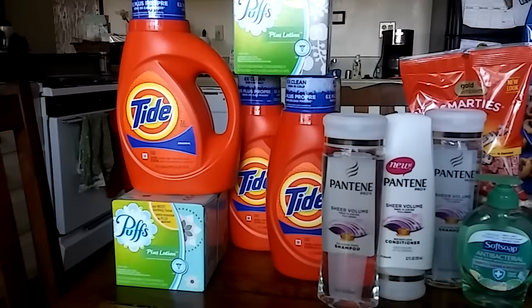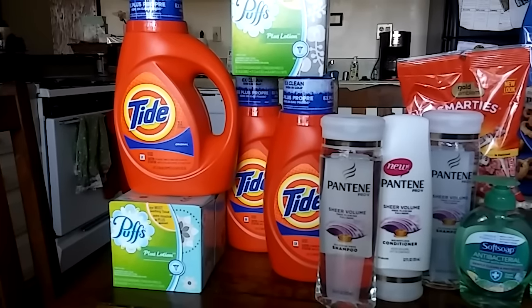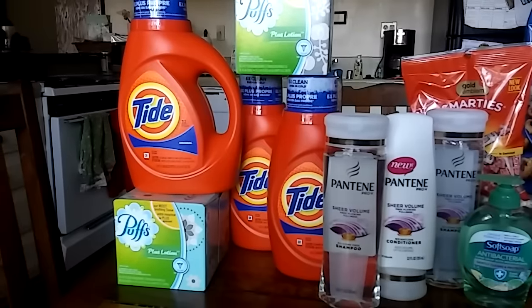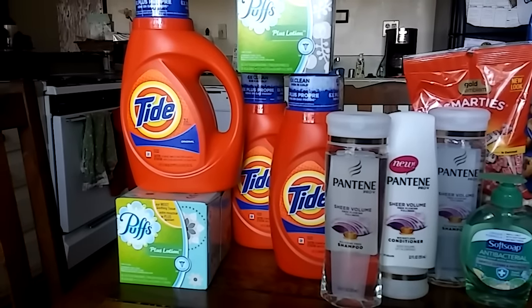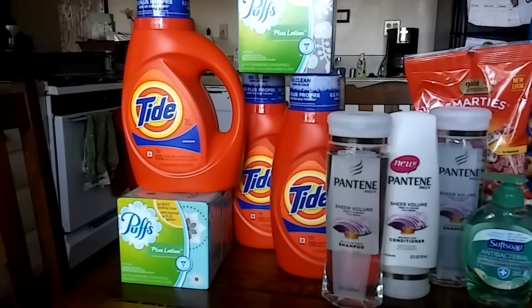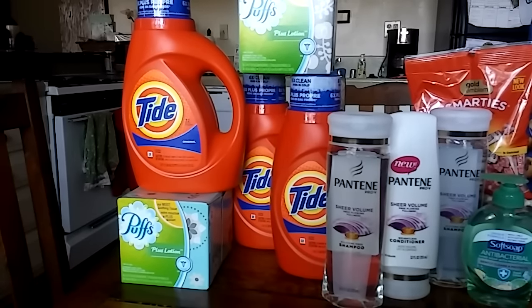How I did my deal: I actually did three transactions for today and I'm going to show you how I did it and rolled my extra bucks to spend less out of pocket. The Tide is going to be $5.34 this week and there are $2 coupons from the P&G in today's newspaper. So for my $30, I got three of the Tide.